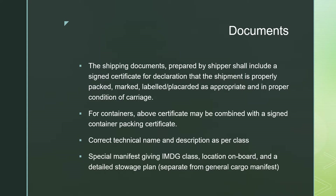The certificate should also display the correct technical name and description as per the class of the IMDG goods. A special manifest should also be carried giving the IMDG class. IMDG stands for International Maritime Dangerous Goods. The manifest should include the location on board and details tied to each plan, and should be separate from the general cargo manifest.